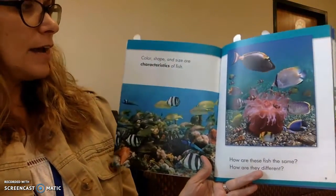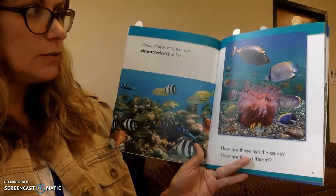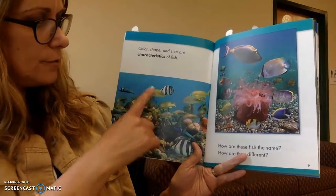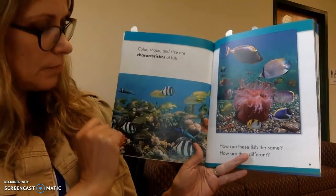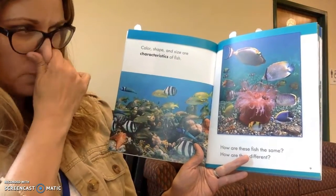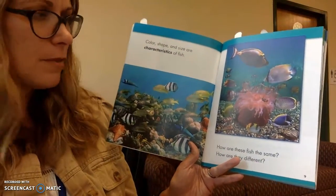Color, shape, and size are characteristics of fish. I noticed that some of these fish are different colors. I noticed some of them are different shapes. And I noticed some of them are different sizes. So those are all characteristics — meaning ways we can describe them.